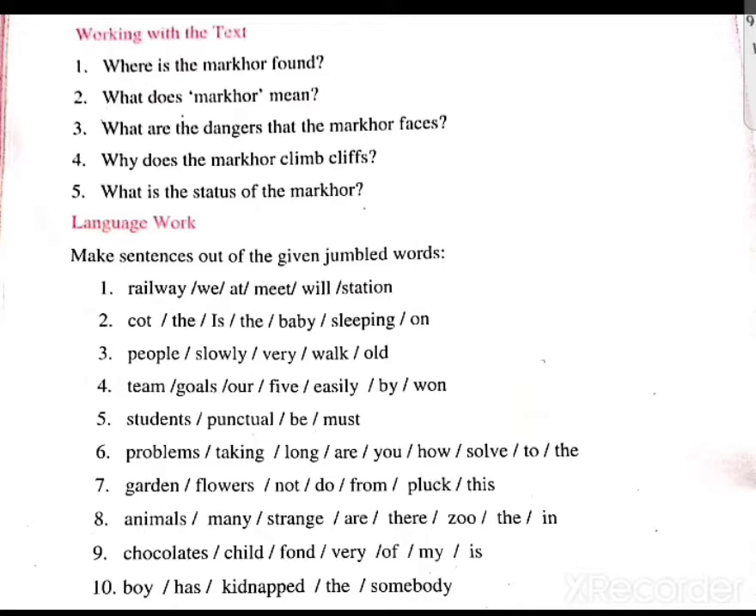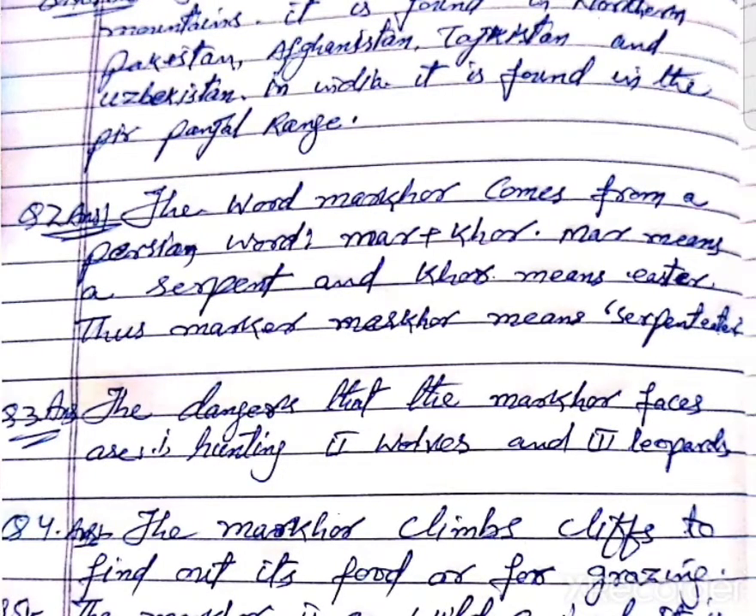Question number 1: Where is the markhor found? The markhor is found in the Hindu Kush mountains. It is found in northern Pakistan, Afghanistan, Tajikistan, and Uzbekistan. In India, it is found in the Pir Panjal range.